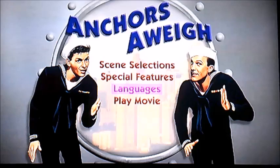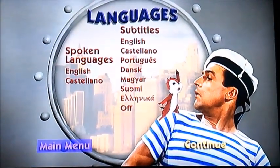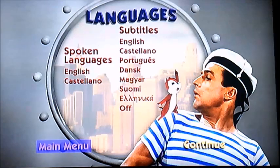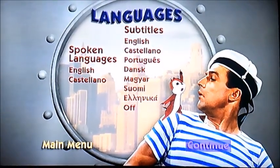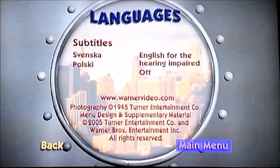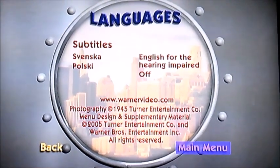And now let's move on to languages next. As you can see, there's Gene Kelly with a cartoon chipmunk. He's got spoken languages in two options, and there's subtitles. And yes, there's the copyright thing again, after more subtitles.